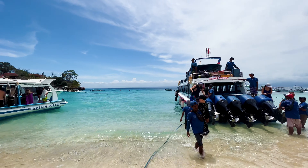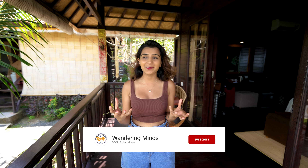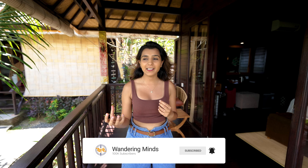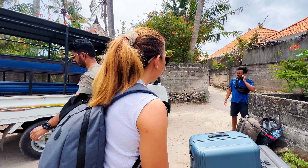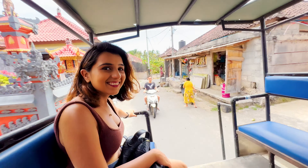It took about 30 minutes to reach Nusa Lembongan from Sanur Port. The overall ride was quite smooth, but if you are prone to motion sickness, I recommend taking medicine beforehand. We arrived at Mushroom Bay Beach, which is incredible — crystal clear water, you can see everything below, and the sand is white. It was an amazing first impression of Nusa Lembongan! We then took a sharing shuttle which dropped us at our hotel.